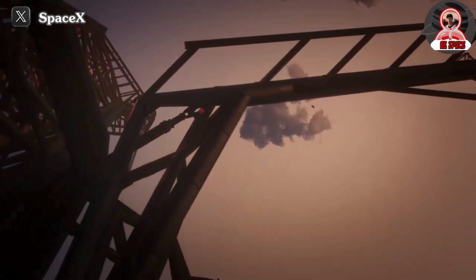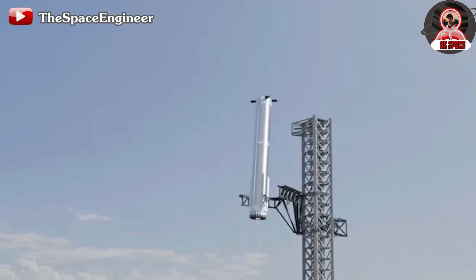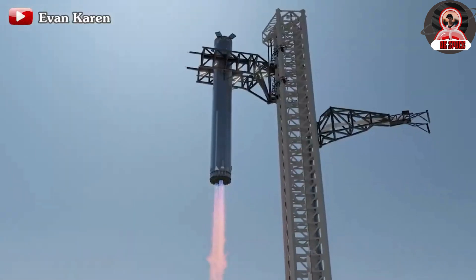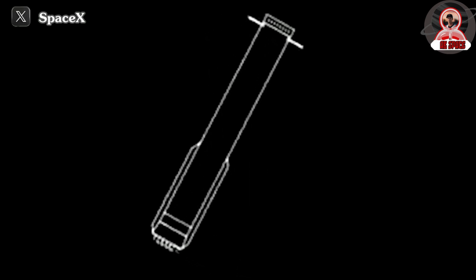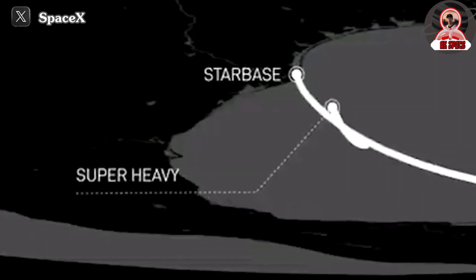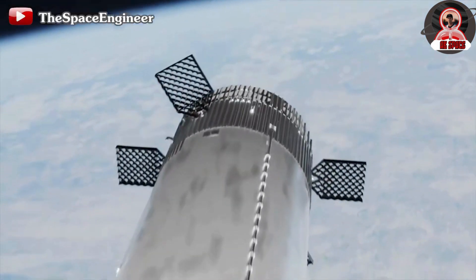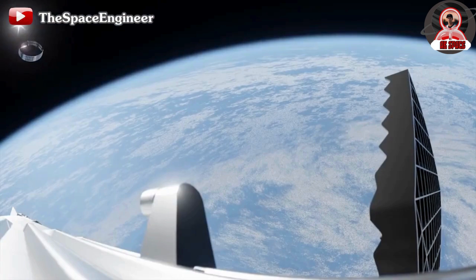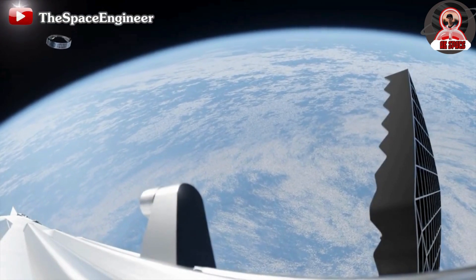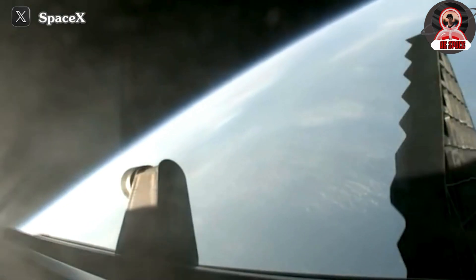Looking ahead, SpaceX has plans for Flight 6, where both stages will be landed using the chopstick arm. Assuming Flight 5 proceeds smoothly, I am optimistic that Flight 6 could potentially take place this year. Achieving the goal of landing and reusing both stages within the year will lay a solid foundation for SpaceX to pursue other significant objectives, including establishing a refueling system, constructing the Starship HLS demonstrations, and preparing for Artemis III. However, to achieve these ambitious goals, SpaceX must first navigate the challenges associated with Flight 5 successfully.